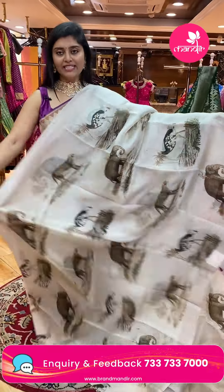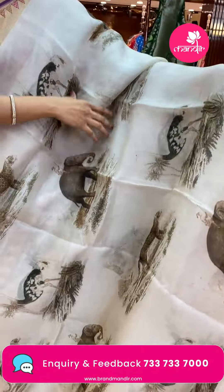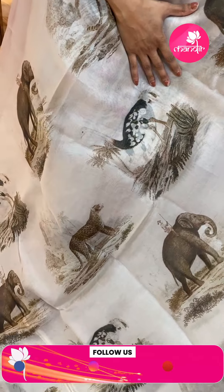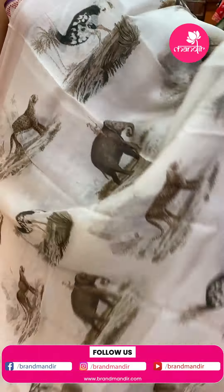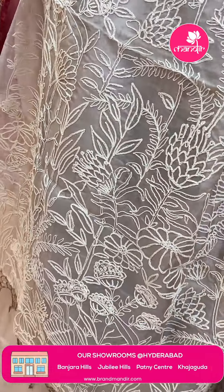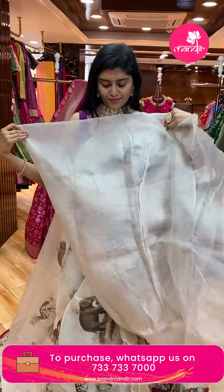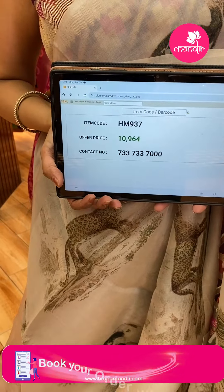Here is another organza sari in a nice green shade. All over the sari, very different large animal motifs like a scenery — an open book feel — with gaja motifs, cheetahs, nice tree patterns, big-sized swans, and ostrich motifs. It has a nice kadi style border in cream color. The pallu is covered with thread weave florals — a very different style with tassels. It comes with a plain blouse. Sari pricing: code HM-937, offer price ₹10,964 only.